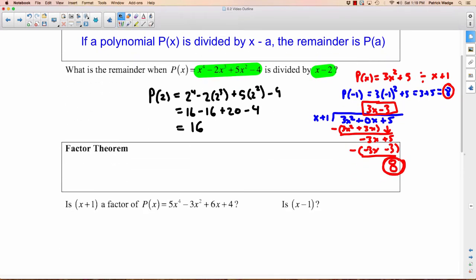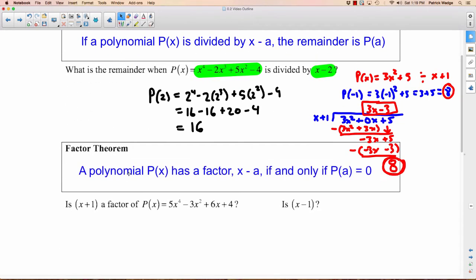Let's move on to the Factor Theorem. The Factor Theorem states that a polynomial has a factor X minus A if and only if P of A equals 0. This should make sense — when you divide something by a potential factor, the way you know it's a factor is if you get a remainder of 0.